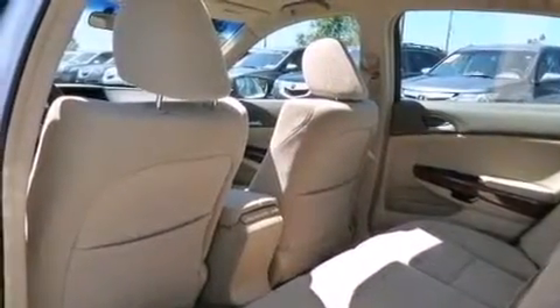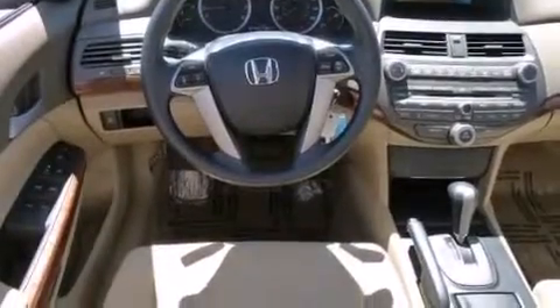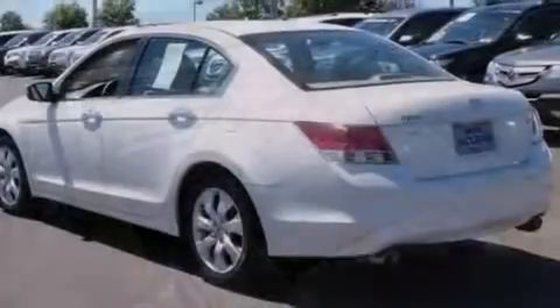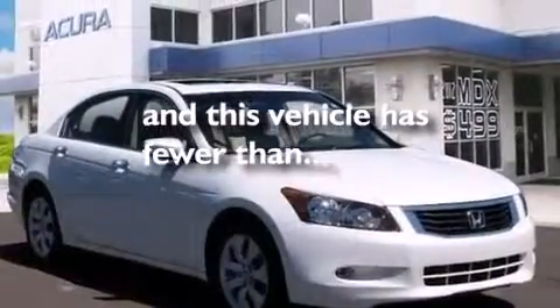The following features are also included: a power driver's seat, air conditioning, cruise control, a CD player, 12-volt power outlets, rear curtain airbags, latch-ready child seat anchors, rear seat child-proof door locks, a pass-through rear seat. This vehicle has less than 28,000 miles.